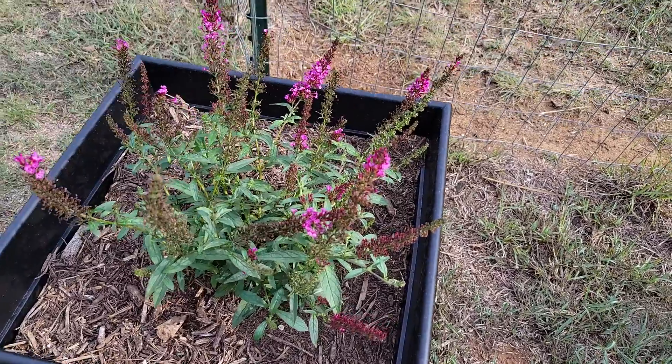I can give y'all a little update on the plants we planted not too long ago in all these pots - they're still looking pretty good. They need to be watered but we're supposed to have a big storm tonight, so I'm not going to water anything. Let mother nature do that. We got the butterfly bushes.